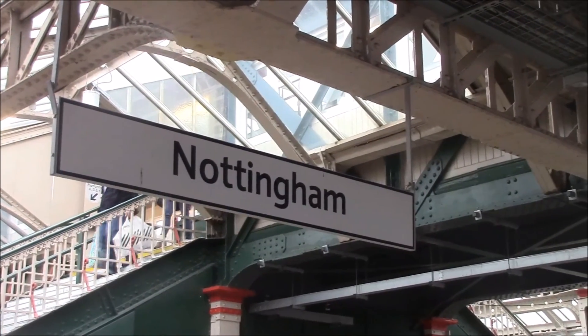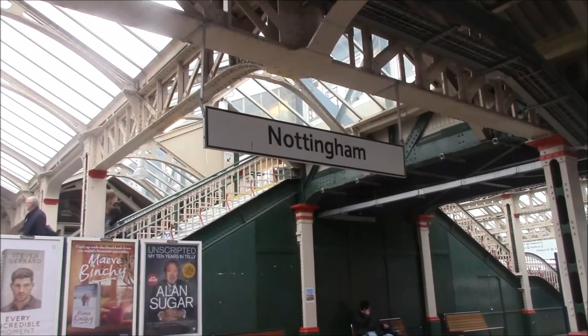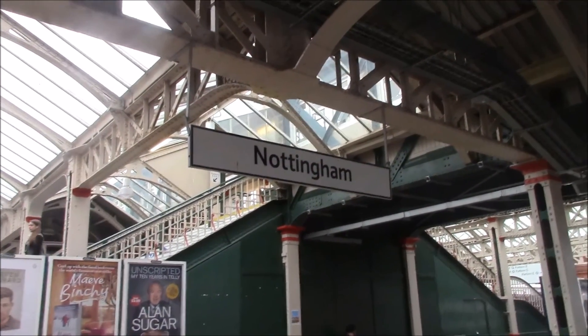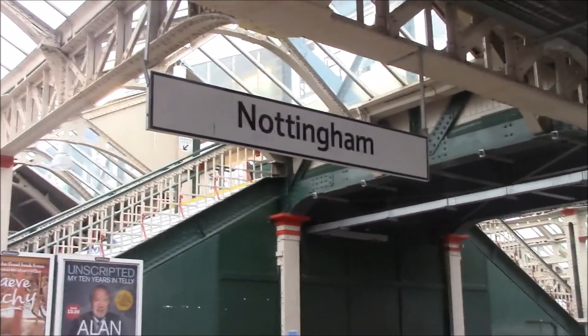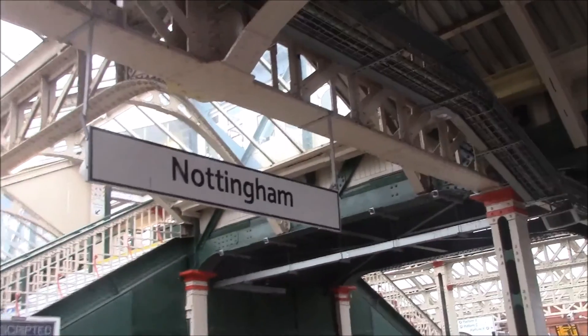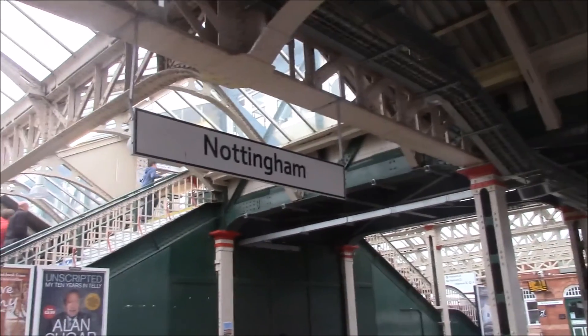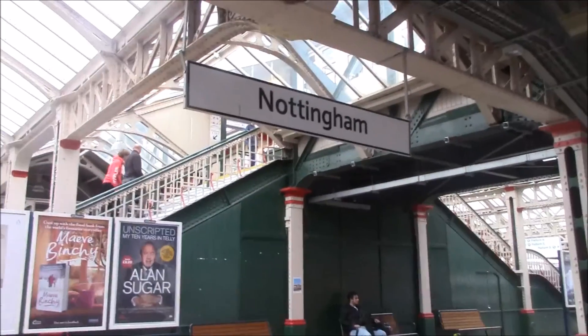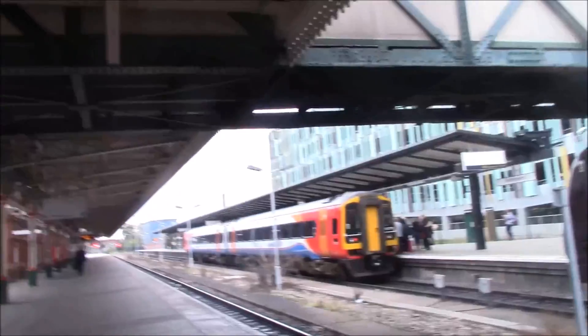That's it for KTV Series 6, Video 9. It's been an absolutely eventful day here in Nottingham — I've really enjoyed it. Every trip is a one-off trip, so I probably won't be coming back to any of these, but maybe I'd consider doing it again in a Best Of series. I've been Kieran. This is Nottingham.